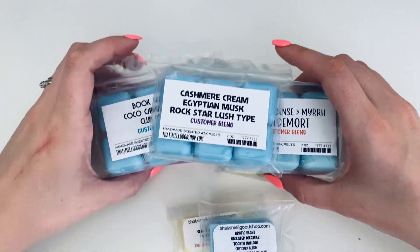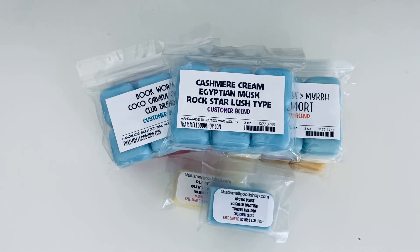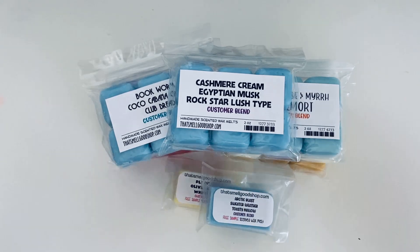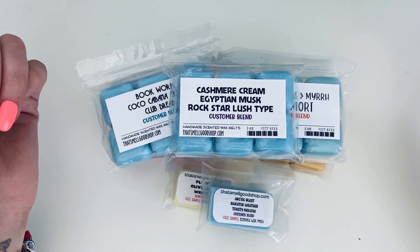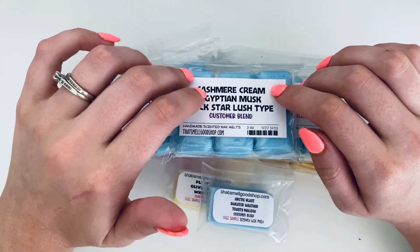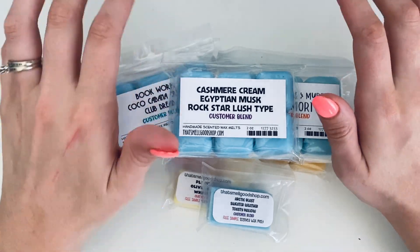That's the That Good Smell Shop haul! Sorry for all my nose issues, but I was able to smell the wax and wanted to do this before my nose got worse so I could start melting. I'll let you guys know in my melting basket videos how these melt and if I like them on warm too. So far I love them on cold. Thanks so much for watching — please comment, like, subscribe, and I'll see you in the next one. Bye!